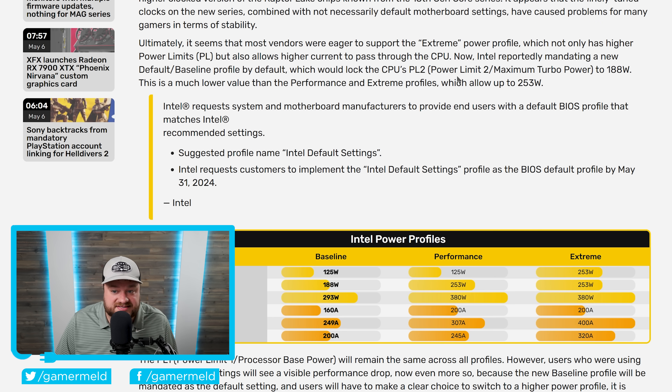To give you an idea of just how big a change this is — we've discussed some of the performance drops we've been seeing when switching from the default to this new baseline profile from manufacturers, and it's pretty bad. We're talking 10, 11%. This new default baseline profile would lock the CPU's PL2 to 188 watts, while most motherboard vendors before were using extreme and performance profiles allowing up to 253 watts. So we're talking about a giant change. Motherboard vendors have been doing this for a long time, but it's only just now causing issues with 13th and 14th gen CPUs.